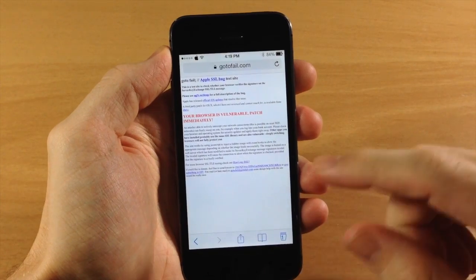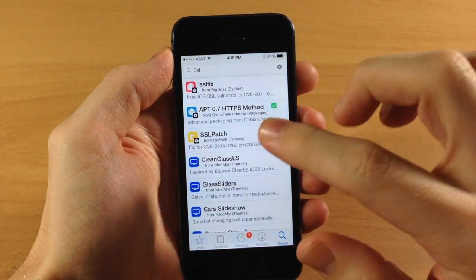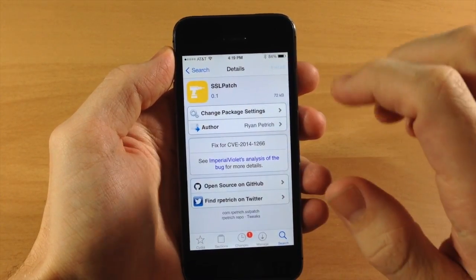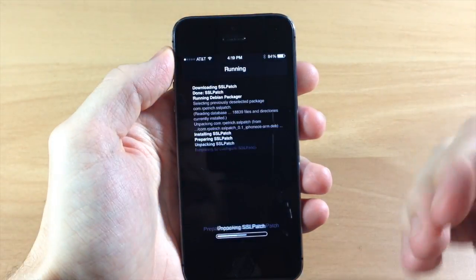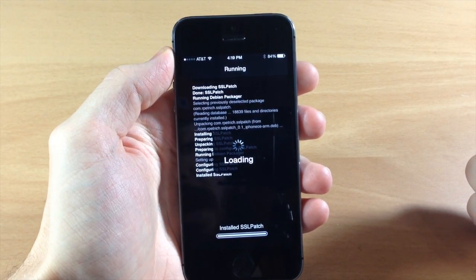So we're going to go ahead and install this and then go back to that site and I'm going to show you that it has actually fixed this SSL bug. Here's the SSL patch — we're going to install that, and then once it installs and we respring our device I'll go ahead and show you that website.